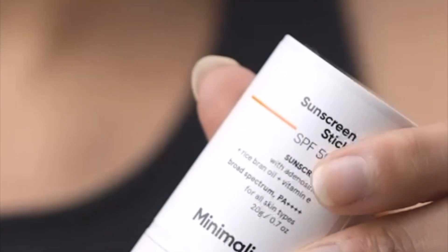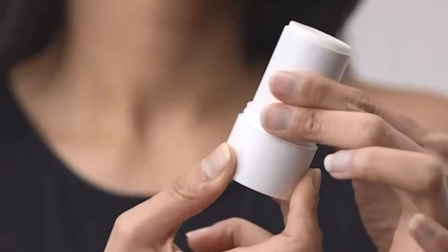The application of this sunscreen is super simple — all you have to do is twist the stick, apply it onto your face, and blend it using your fingers. It's smooth, lightweight, and gets absorbed quickly into the skin without leaving any residue or stickiness behind.